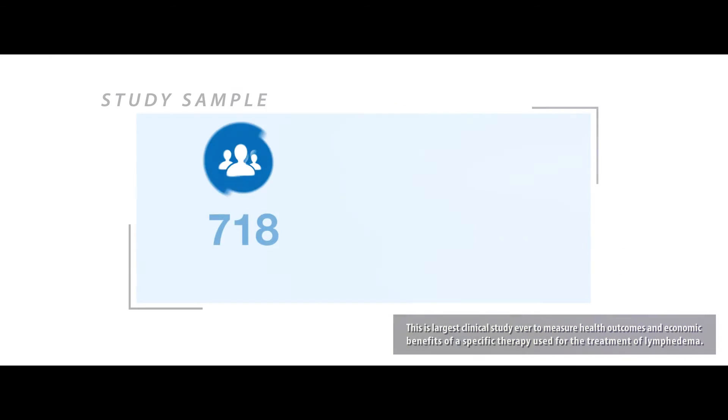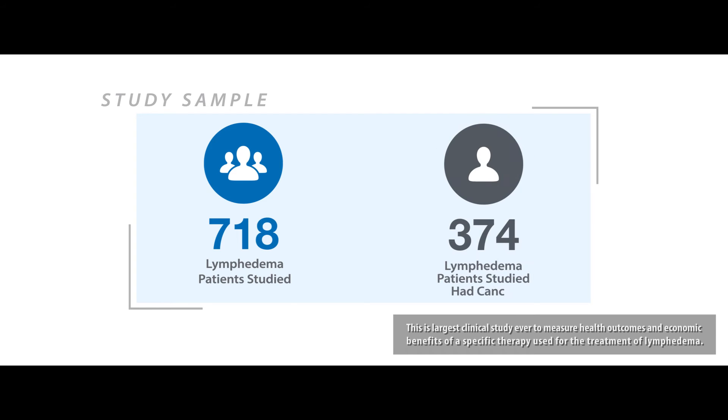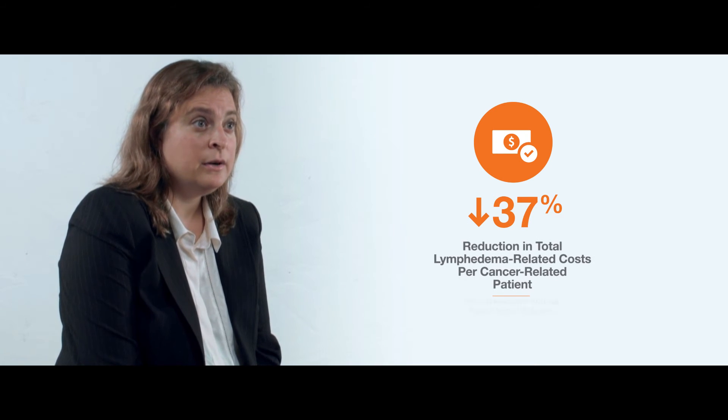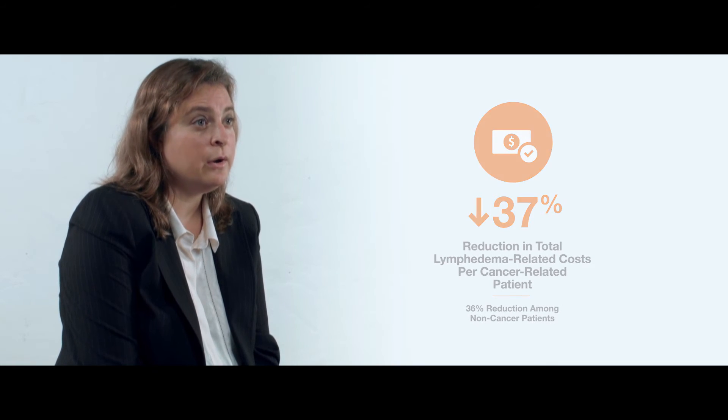Our study sample included 718 patients, and 374 of these patients had cancer. We found a large 37 percent reduction in costs for patients with cancer and a very similar 36 percent reduction in cost for patients without cancer.